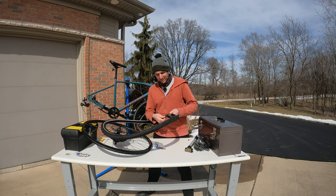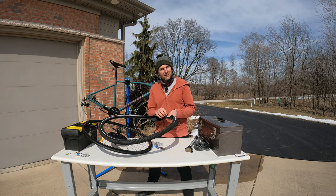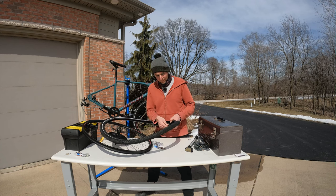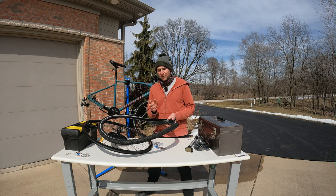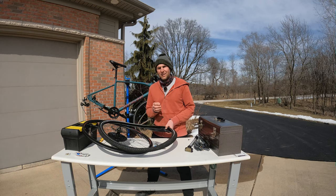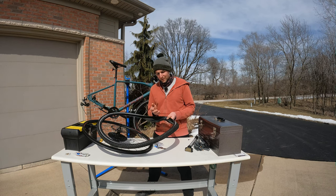Before installing the new tube, let me check to make sure there's nothing in this tire that will cause another puncture. There's actually a pretty substantial cut in the casing of the tire — it looks like someone cycled over a blade of some sort. There's a very clean cut about 10–15 millimeters long. I'm sure that destroyed the old tube, and I think whoever had this bike before didn't know how to replace the tube properly, gave up, and that's why it ended up on Facebook.